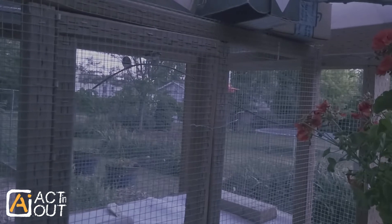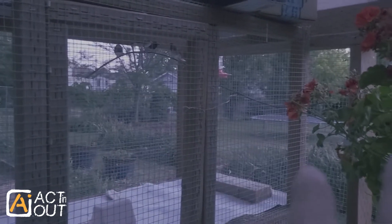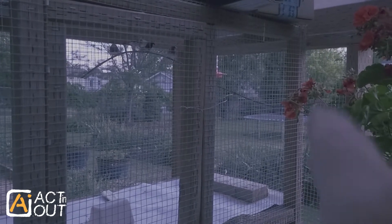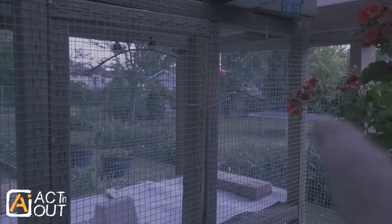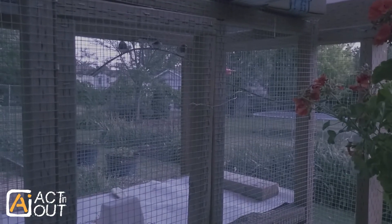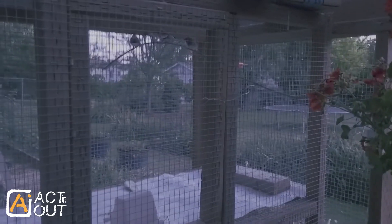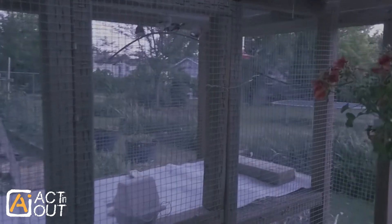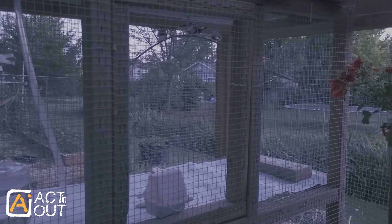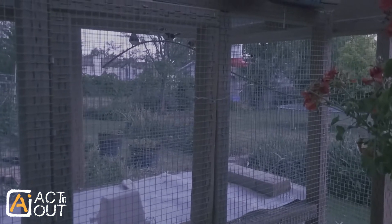Our greenhouse is open in the summer. We have plastic two-pane panels — greenhouse panels — that we put on the walls outside to help trap in the heat in the winter. In the summer those come off and we just have the mesh. I also have some pigeons — oh, there's the hummingbird!